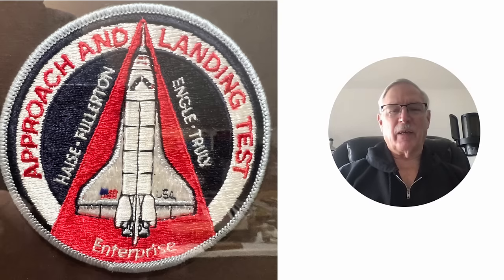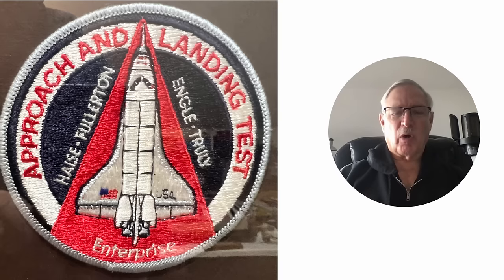The interesting thing about the captive tests is they did them with the tail cone on and off for drag measurements. They really wanted good performance drag information with the tail cone on the back to see what the cross-country performance was like. Normally the 747s had about a 5,500 mile range, but with the extra load, weight, and drag from the shuttle, it went down to 1,000 miles.